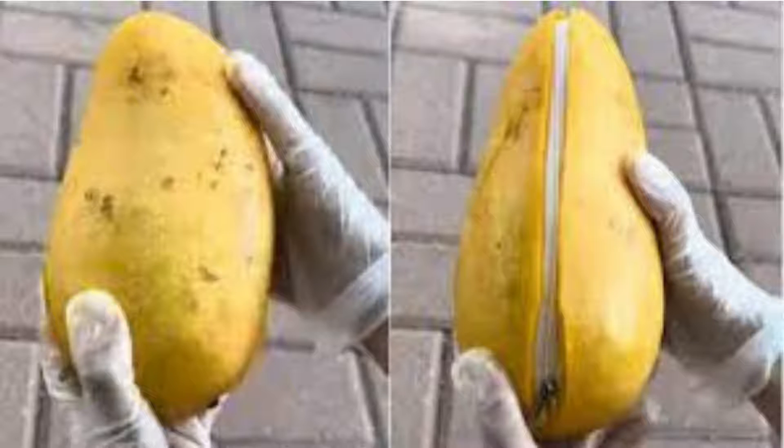Hello everyone. Mangoes are delicious fruits that relish people's mouths during the summer. Everyone from juniors to seniors likes mango.